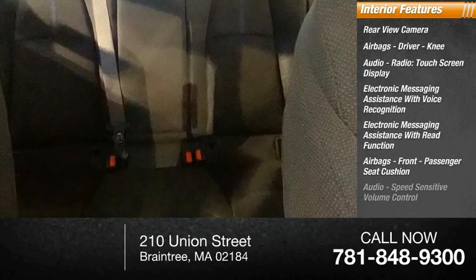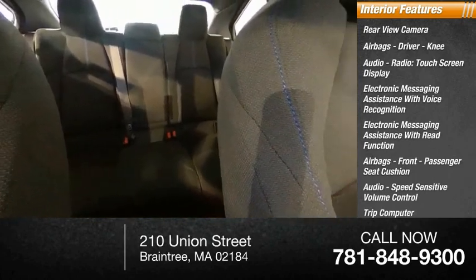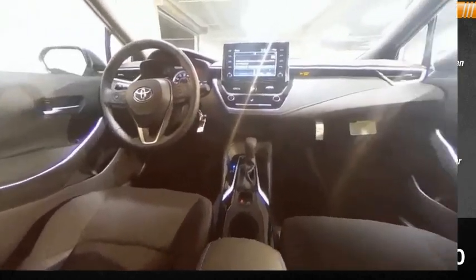Front passenger seat cushion airbag, audio speed sensitive volume control, trip computer, child safety locks, vehicle assistance app, roadside assistance. This beauty is sure to make you the talk of the neighborhood. So call or drop in for a test drive today.